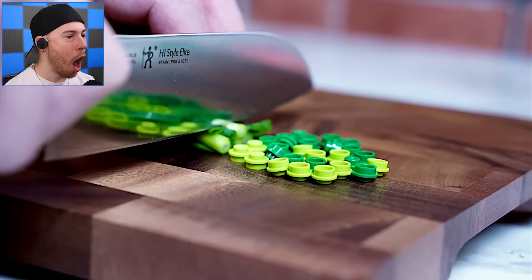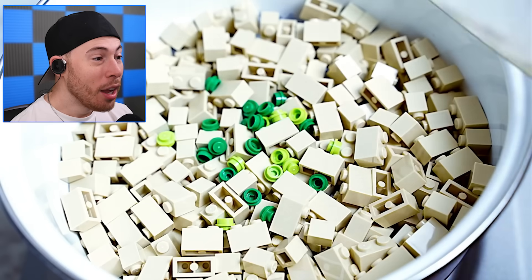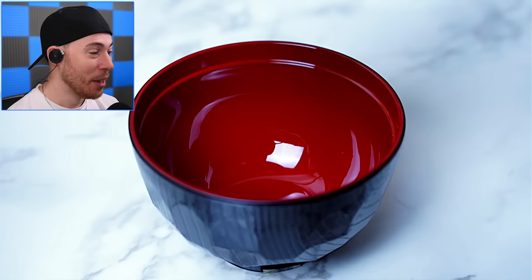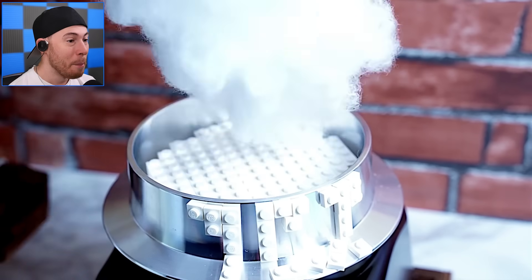Now we're chopping up — what? Dude, that is crazy. I am so impressed by how skilled and talented this is. This is just the beginning — it gets crazier than this. We legit have like an entire meal made right before our eyes, made out of Lego.